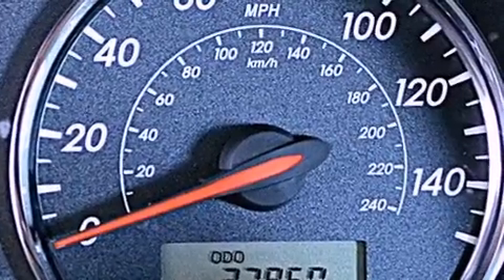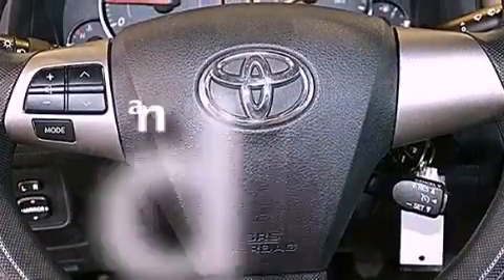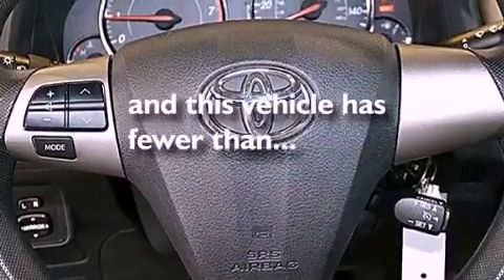Also included are an engine immobilizer theft deterrent system, rear impact crumple zones, heated side view mirrors, and this vehicle has fewer than 38,000 miles on the odometer.